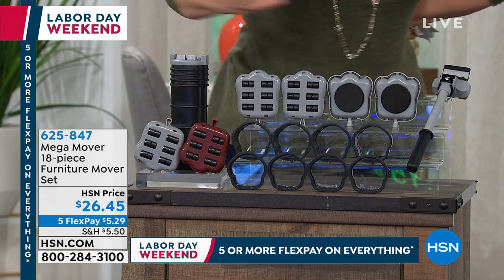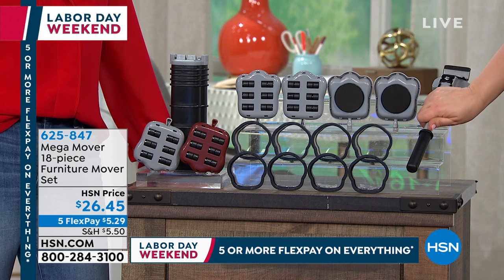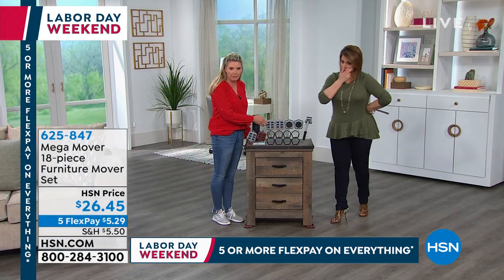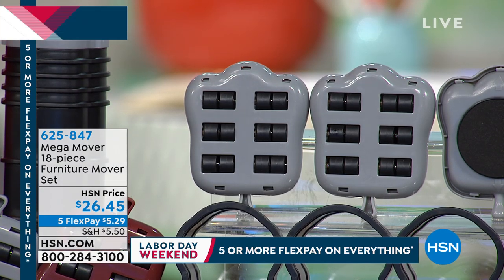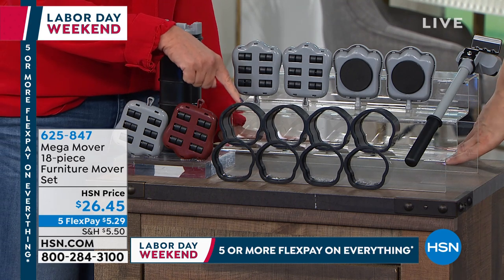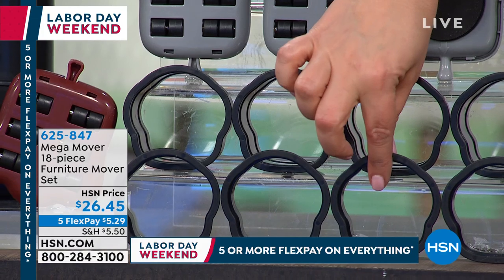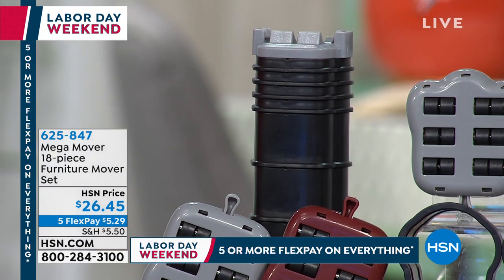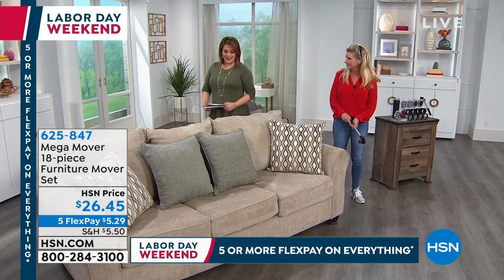The 18-piece kit includes the steel jack, four Mega Mover feet with triaxle wheels, carpet gliders (for transitioning between hard floors and carpet — not recommended for high-pile shag), and risers for furniture with more clearance from the ground. Each foot holds 240 pounds of weight. It works for sofas, dressers, armoires, washer/dryers, refrigerators — any floor except high-pile shag carpet.